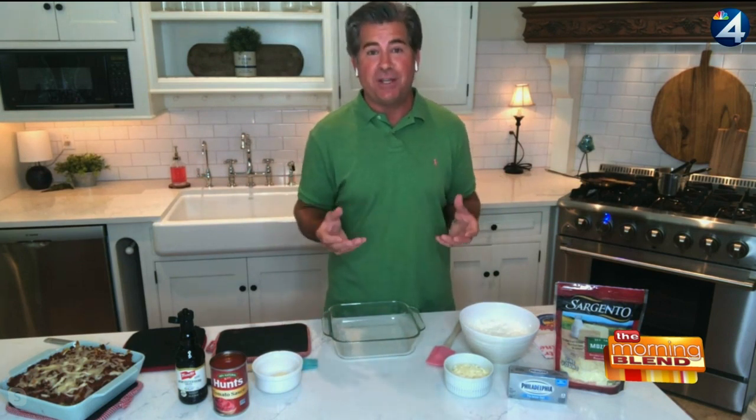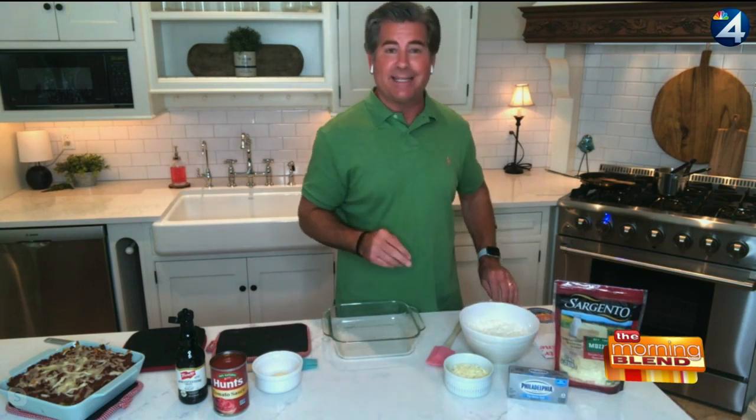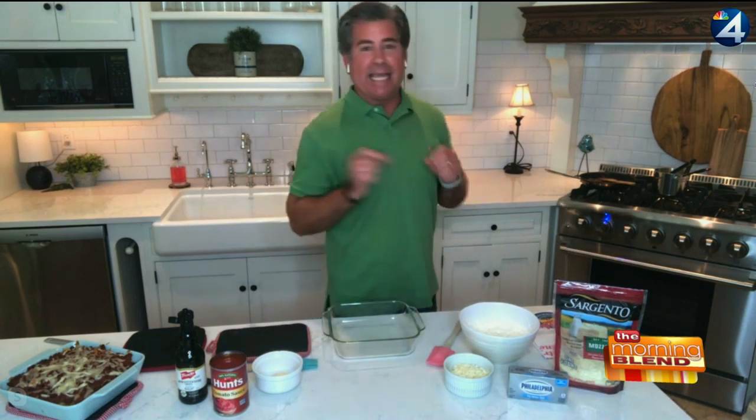First thing we're going to do is celebrate Wisconsin Dairy — we've got four different types of cheese today. We've got Sargento cheese from Plymouth, Wisconsin, a combination of cottage cheese and sour cream from Westby, Wisconsin. If you've not been to Westby, Wisconsin, check it out — they have some of the best cottage cheese and sour cream in the country, up by La Crosse. And then, of course, Philadelphia cream cheese. Quick little nugget: Beaver Dam, Wisconsin produces the milk and the cream for Philadelphia cream cheese. Dairyland Casserole — a true celebration of Wisconsin.